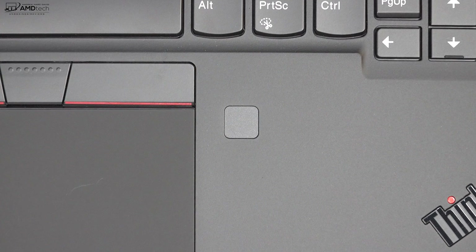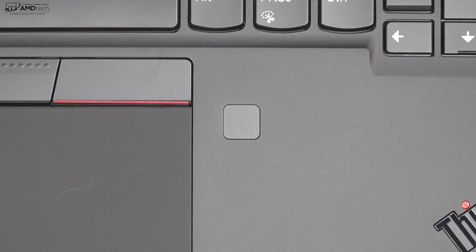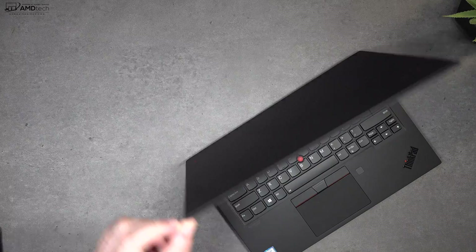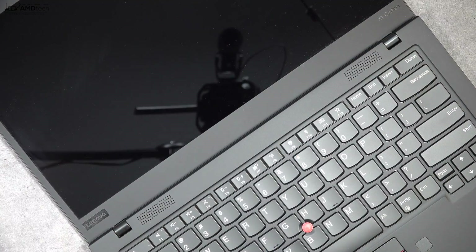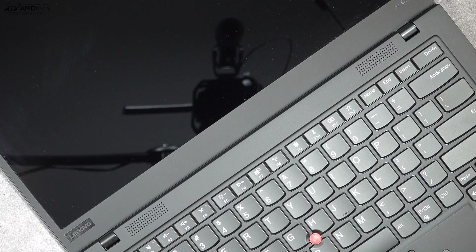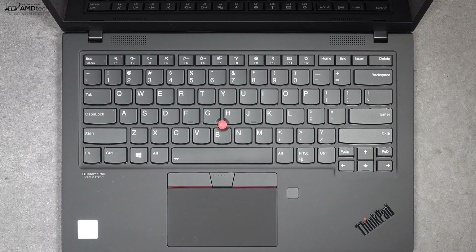In addition to the Windows Hello camera, there's a fingerprint scanner located below the keyboard on the right side of the trackpad. It worked well, registering my finger nearly every time. Great for Windows Hello login. I also love that you can fold the screen all the way flat, giving you the perfect viewing angle every time — I think all laptops should have this feature.